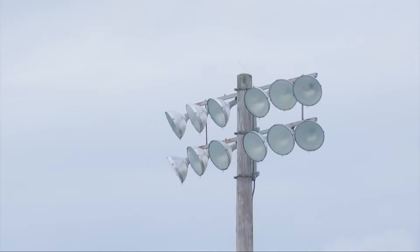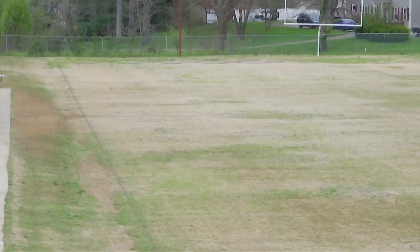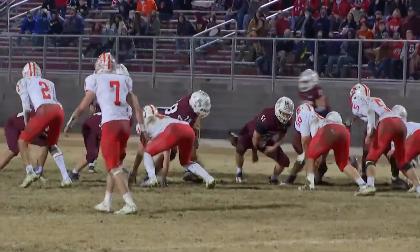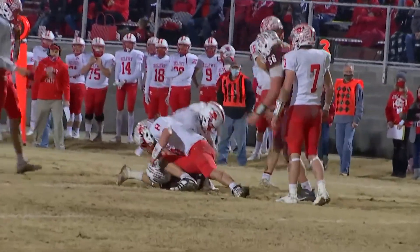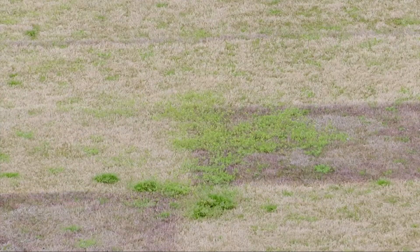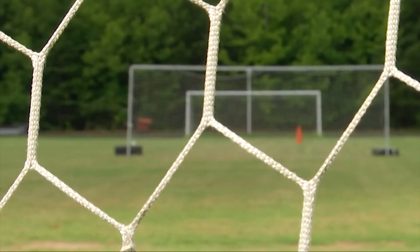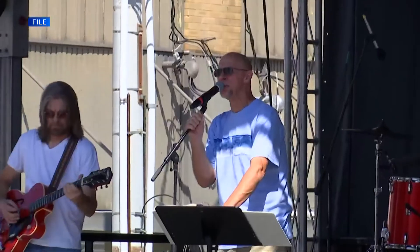Almost eight years later, they're finally ready to start phase two. This includes replacing the lighting and turf. The field is currently made up of natural turf, which Jackson says has been difficult to maintain. The plan is to add artificial turf, which would cut down on maintenance and create a multi-dimensional experience. This means it can be used for other activities, including other field-related sports, marching band competitions, and community events such as concerts.